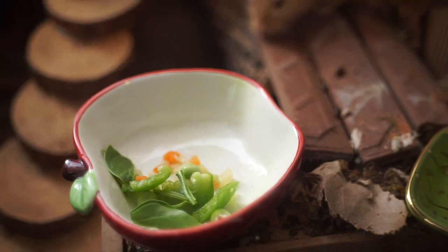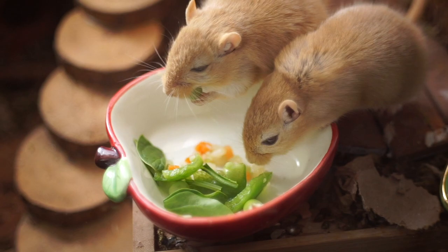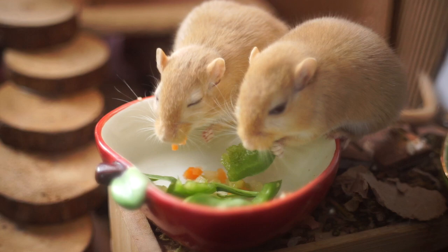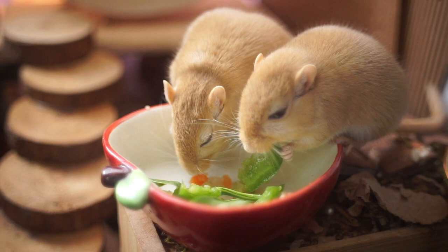Good hello everyone and welcome to Fins and Whiskers. In today's video we are going to go over safe veggies for gerbils, and I'm also going to include other greens that don't really meet the requirement to be a veggie but are safe for gerbils as well. Before we begin, make sure you pop that subscribe button and we'll get on to the video.